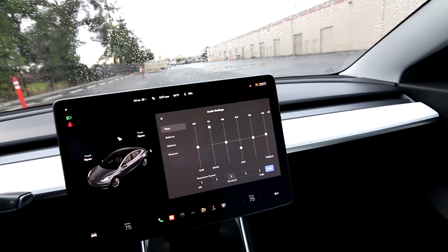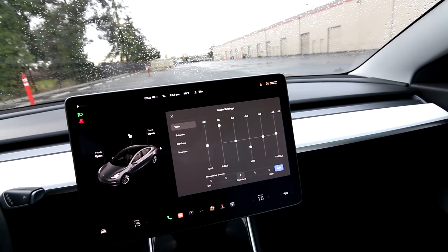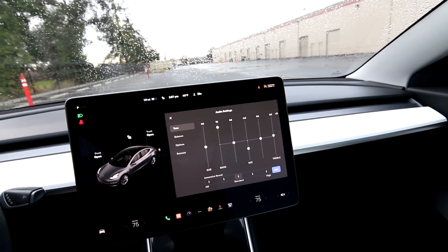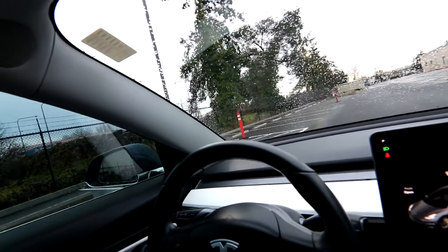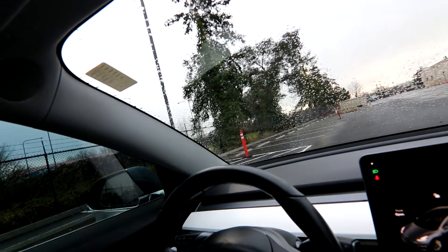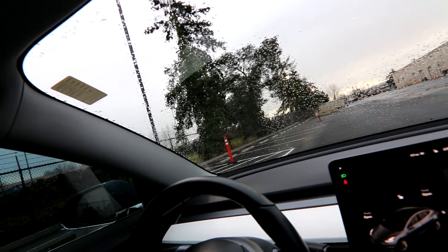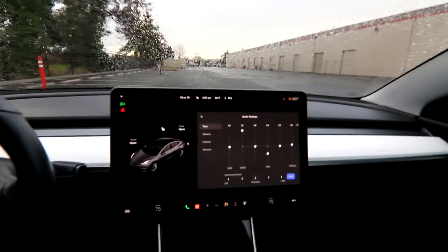I play bass guitar so I like bass. There's definitely a noticeable difference in sound quality, especially in the lower end, with the premium stereo system versus the standard one. I've also heard that on the Standard Range Plus they do have speakers but they're not all connected, whereas the full premium sound system should have them all working. I was actually doing research to see if I could upgrade my stereo to the premium one — I'm not sure if it's that easy.